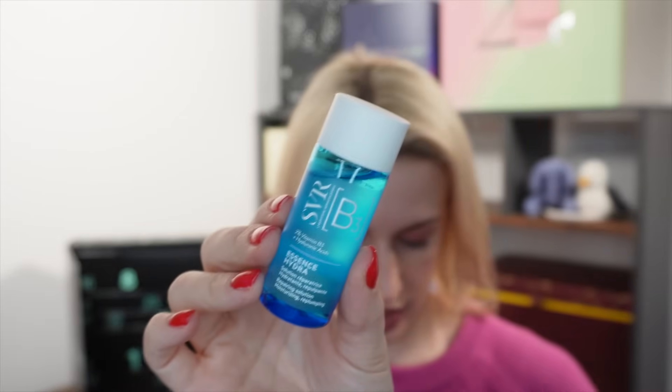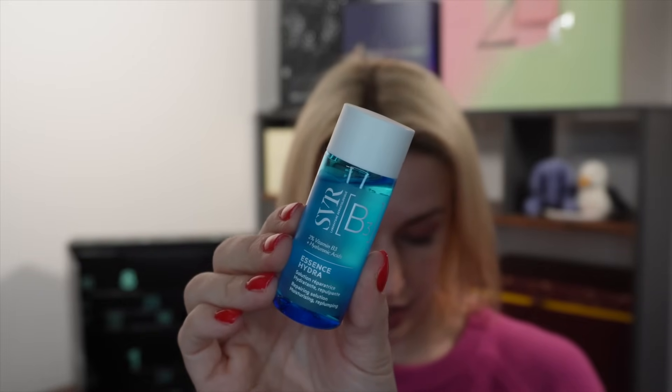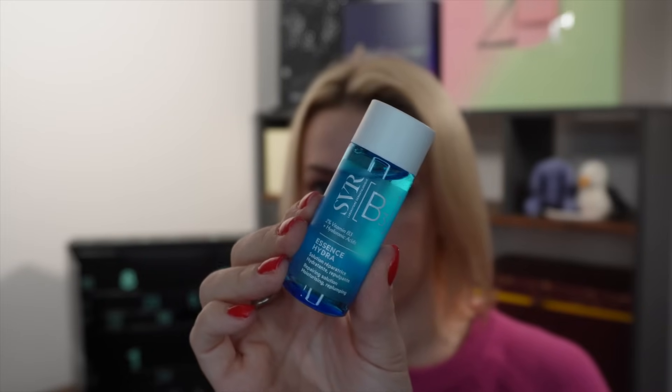Day number fourteen is an interesting product from SVR — the Mini Essence B Facial Lotion, 30ml, worth around £5. It contains 2% vitamin B3 and hyaluronic acids, and it soothes, smooths and hydrates for 24 hours. Apply morning and evening to clean skin before your daily skincare. This should behave similarly to the essence from day one, helping to pull everything into your skin and give a bit of extra hydration — perhaps good for holidays or weekend trips.